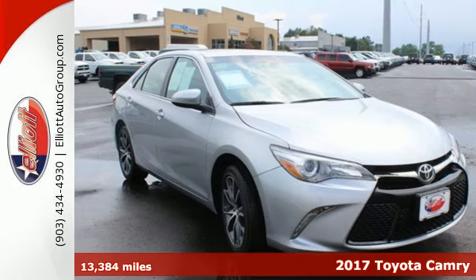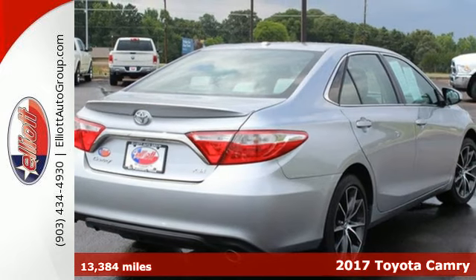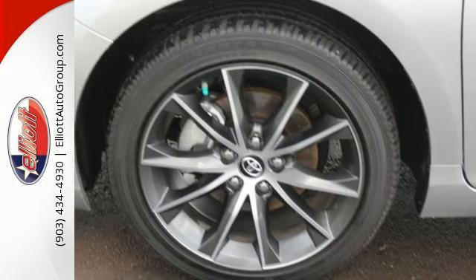Here's a 2017 Toyota Camry. Bold. Reliable. Efficient. If these are adjectives you'd use to describe yourself, then this Camry is the perfect fit for you.